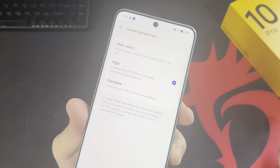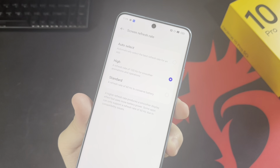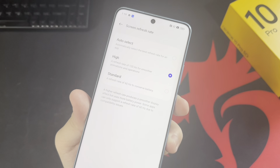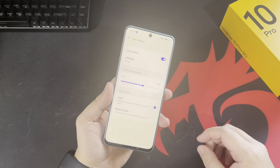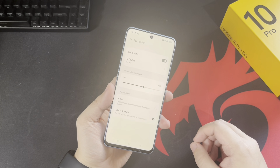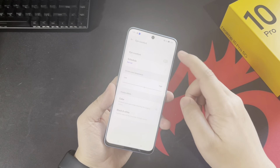When you first power on the device, the refresh rate is set to auto, which allows the device to smartly configure or change the refresh rate depending on whatever activity you're doing. You do have the option to set it to high specifically, or to standard to conserve more battery. The 10 Pro 5G also comes with i-Comfort, which can automatically change the color tone of the display for those with sensitive eyes or who find the screen too warm.